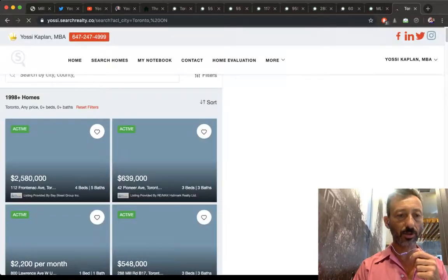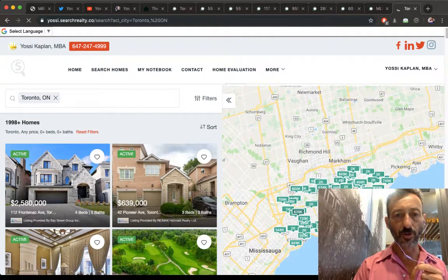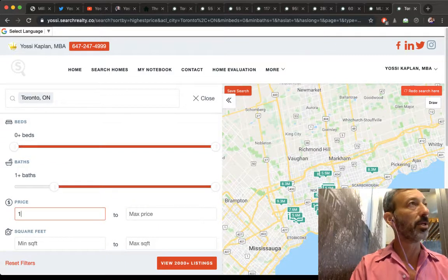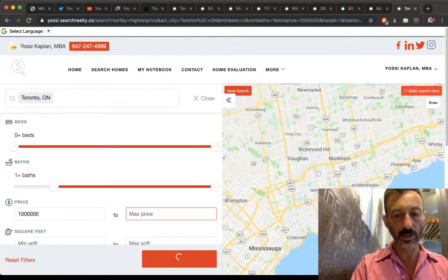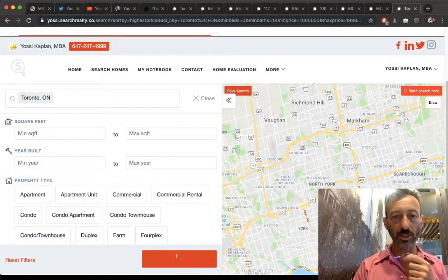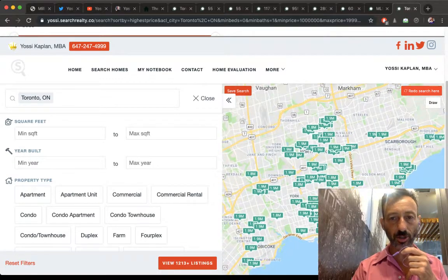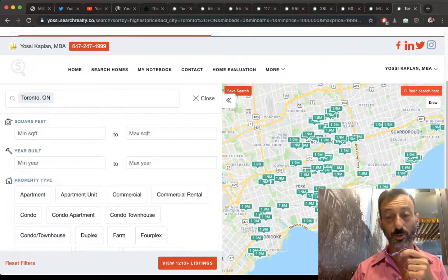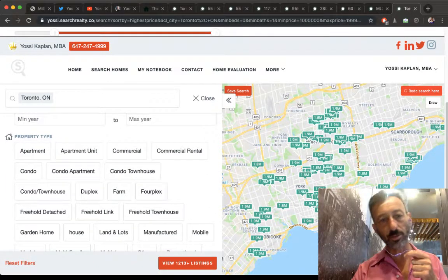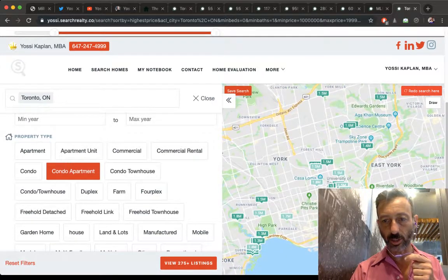The map loads and blurs all listings. I filter for at least one bathroom to eliminate commercial or parking spaces, then set the price range from $1,000,000 to $1,999,999. The system shows over 1,200 listings for Toronto proper — unbelievable. I select the condo/apartment property type to zoom in on the right listings.